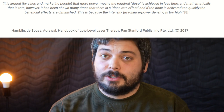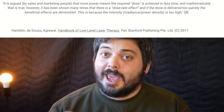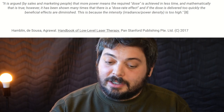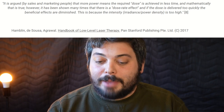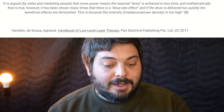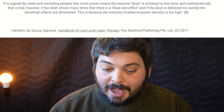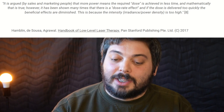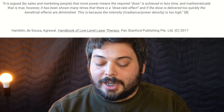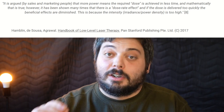They're really calling us out on our own biases when we should be thinking in more of a less-is-more mentality. A 2017 handbook of phototherapy states: 'It is argued by sales and marketing people that more power means the required dose is achieved in less time. And mathematically, that is true. However, it has been shown many times that there is a dose rate effect. If the dose is delivered too quickly, the beneficial effects are diminished.'